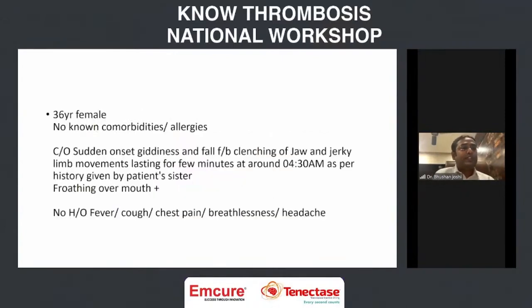This is the story of a 36-year-old female. She is an entrepreneur who runs multiple preschools in Pune city and around — a very ambitious female. She presented on a Sunday morning at 4:30 AM with a history of sudden loss of consciousness, jerky movements, and frothing from the mouth.